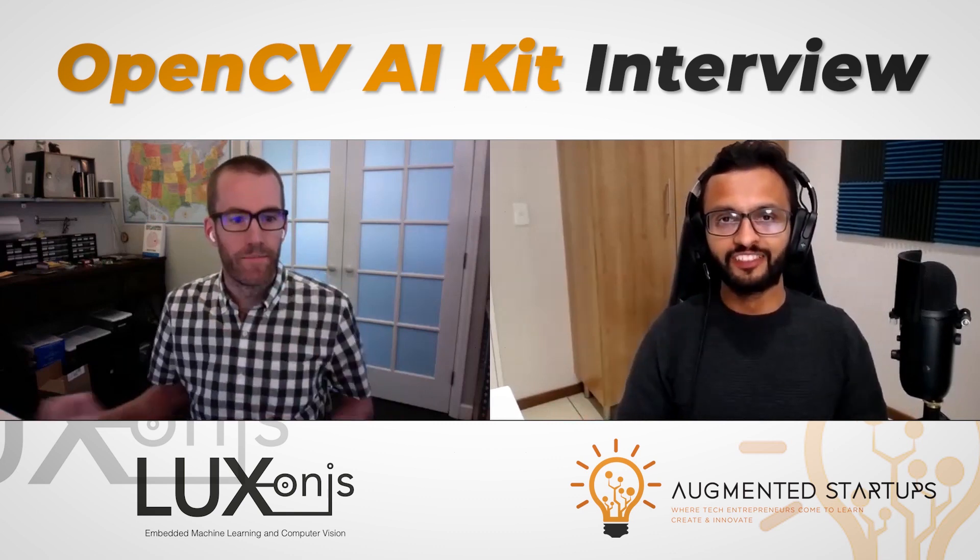Hi everybody and welcome. This is Augmented Startups. We've got an interview with Brandon Gillis.